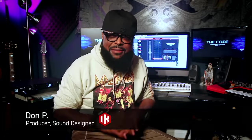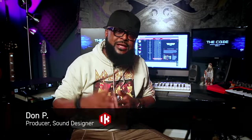What's up guys, I'm Dom P. I'm here today at Rugby Studios to talk to you about the Code Series that I just produced with my good friends over at IK Multimedia, exclusively right now for SampleTank 4.